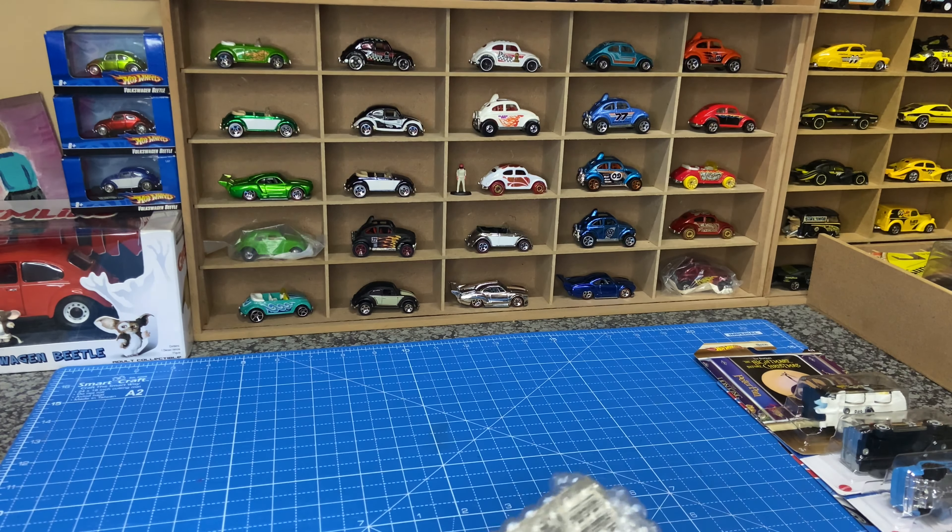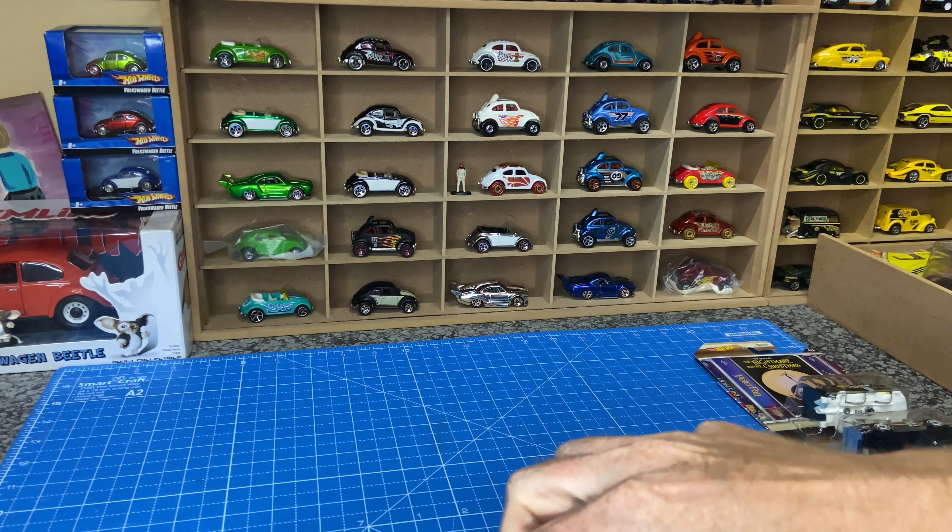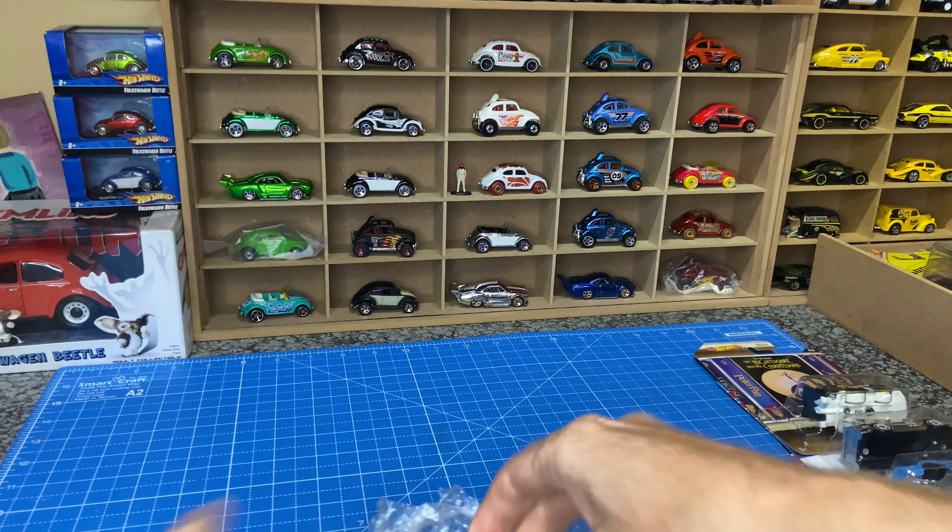Even though with the peanuts and so on, it still looks like some of the cars got damage. I think this one is also a bit skewed.